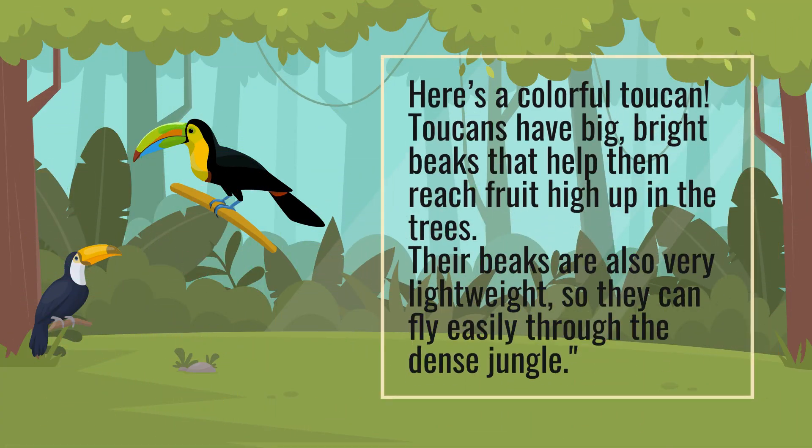Here's a colorful toucan. Toucans have big, bright beaks that help them reach fruit high up in the trees. Their beaks are also very lightweight, so they can fly easily through the dense jungle.